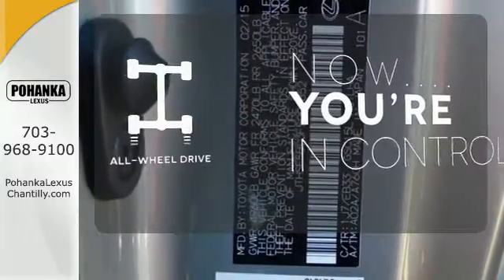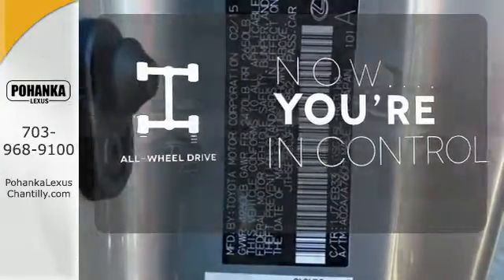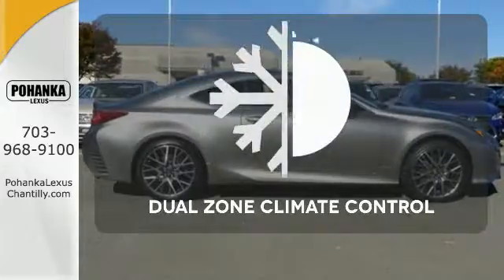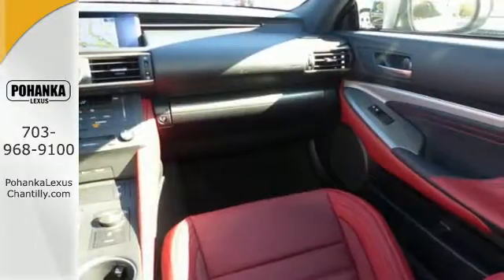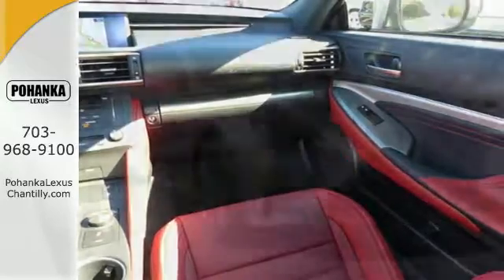This vehicle with its grippy all-wheel drive can handle anything Mother Nature throws at you. No one will complain about the temperature with the dual-zone climate control. This RC350 will render you speechless.